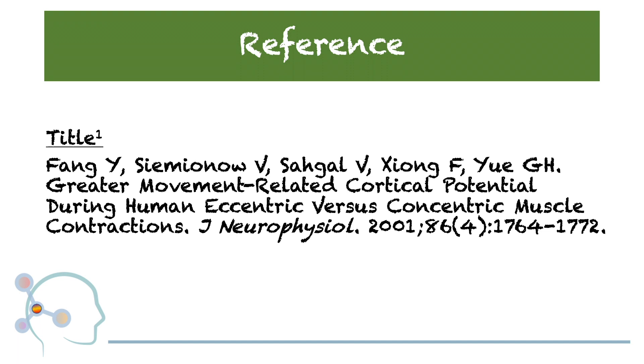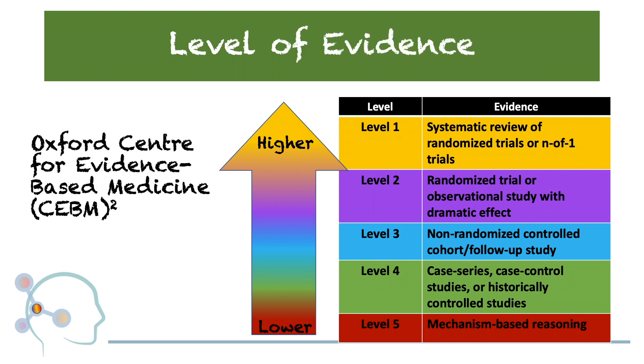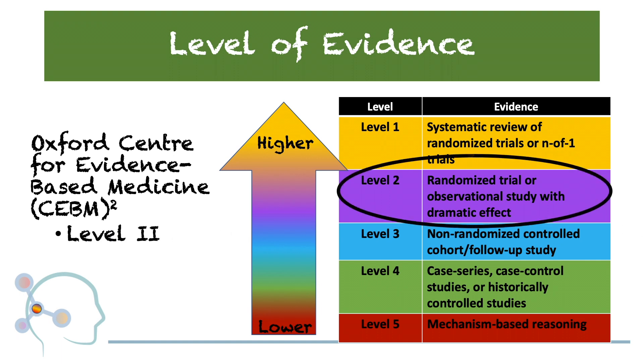Please note, there are additional outcomes performed in this study that we will not be discussing since they are centered around other topics. In accordance with the Oxford Center for Evidence-Based Medicine, this study is a randomized control trial and falls under the category of Level 2 Evidence.